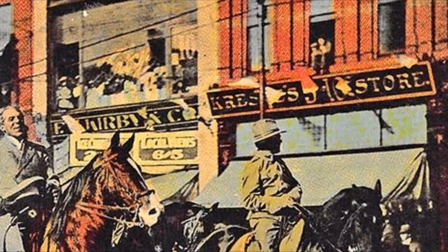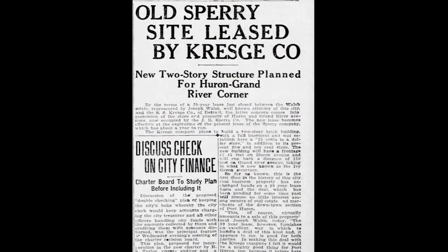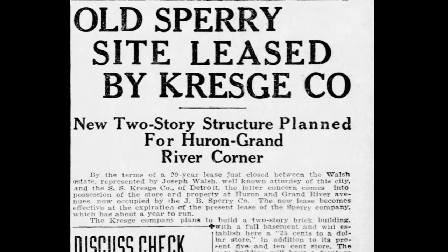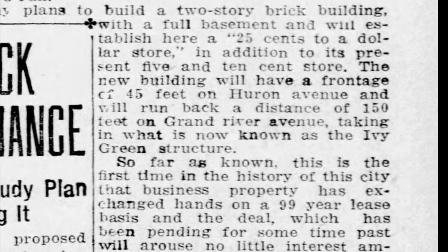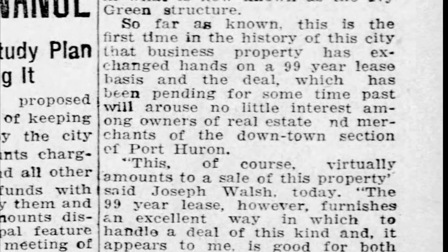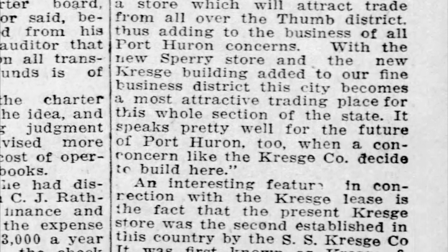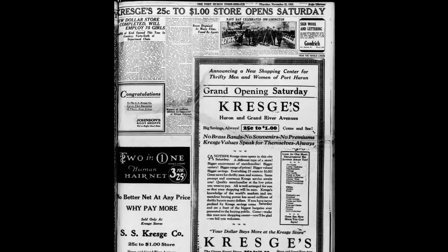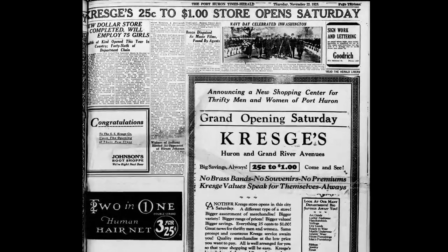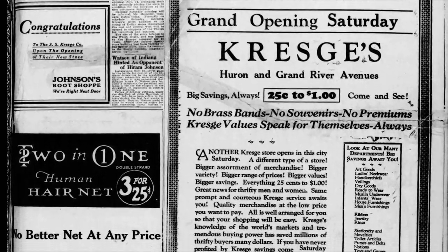In 1923 this appeared in the newspaper: Kresge site leased by Kresge Company — new two-story structure planned for Huron and Grand River corner. It goes on to say they had a 99-year lease. Must have broken that lease somewhere along the line, because 99 years isn't up yet and there's no Kresge's around. But back then it was pretty exciting — two Kresge stores on the same block. The Times Arrow dedicated three pages to the grand opening. Kresge, 25 cents to a dollar store, opens Saturday. New dollar store completed. Will employ 75 girls. 12th of its kind to open this year in the country. 46th of the department chain.